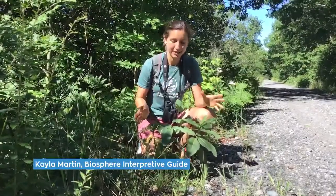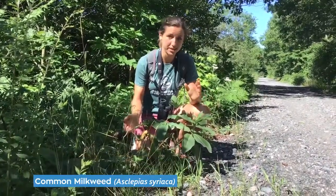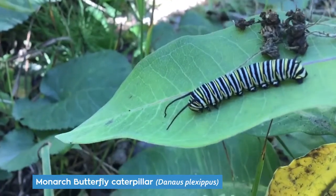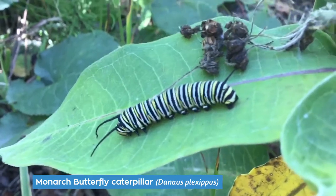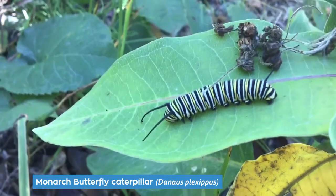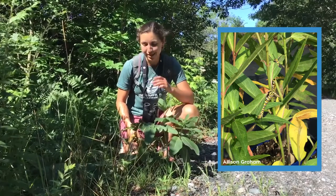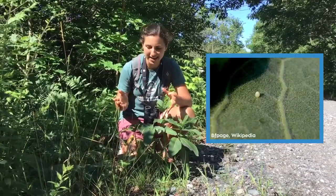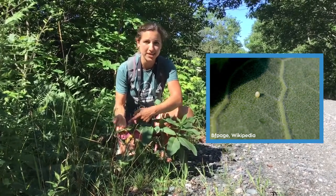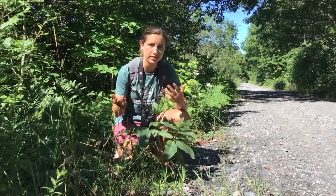We stopped at a little patch of milkweed, and if you're ever walking past milkweed take a look on the leaves because if you're lucky you might find a caterpillar from a monarch butterfly like this one here. These caterpillars truly are very hungry caterpillars. A caterpillar like this can munch through a milkweed leaf in about five minutes. In fact, they're so hungry that when they hatch out from their eggs they eat the egg case, and then as the caterpillar eats and grows it sheds its skin.